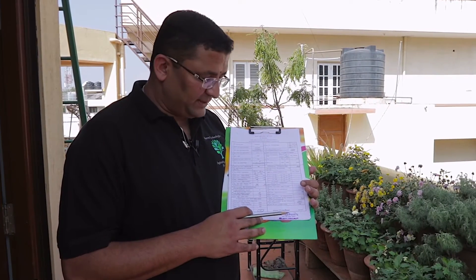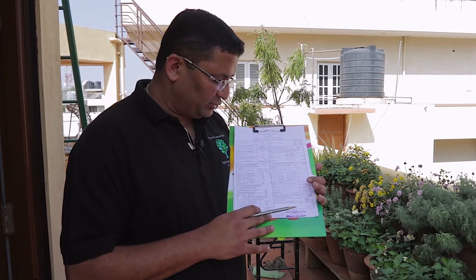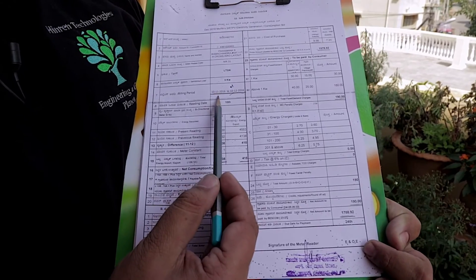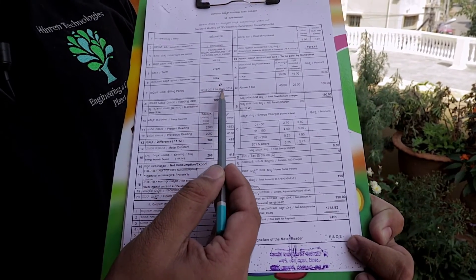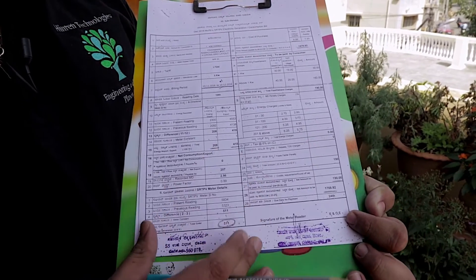As explained earlier, this is a grid-tie system with net metering. It is a 4.2 kilowatt system. This is the net meter bill — the bill from 10th November 2016 to 10th December 2016, spanning 30 days.